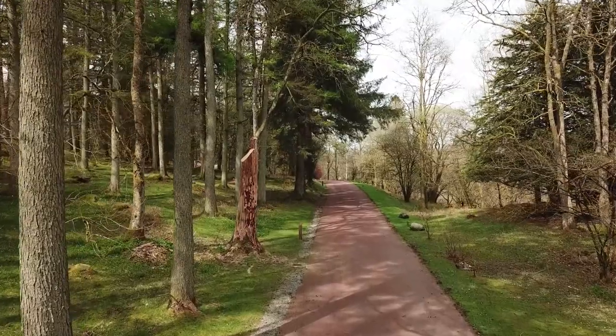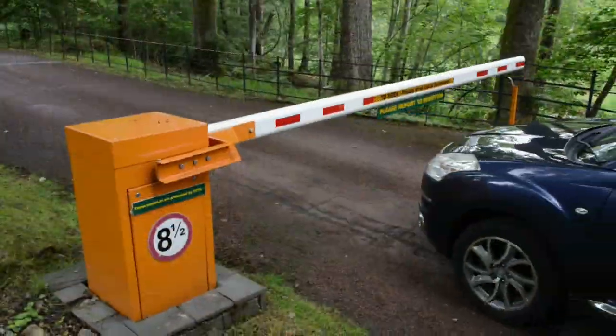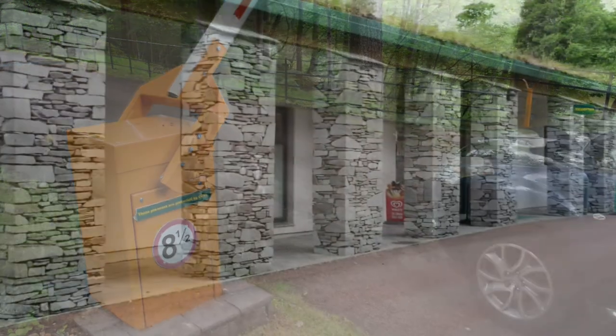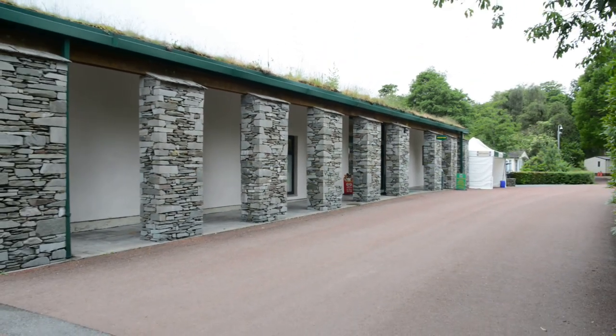Welcome to Scalwithfold. As you enter our park, you will drive onto our red road. Follow this up to the barrier, which will automatically open for you as you get closer. Further up the road, you'll see our reception on your left-hand side.